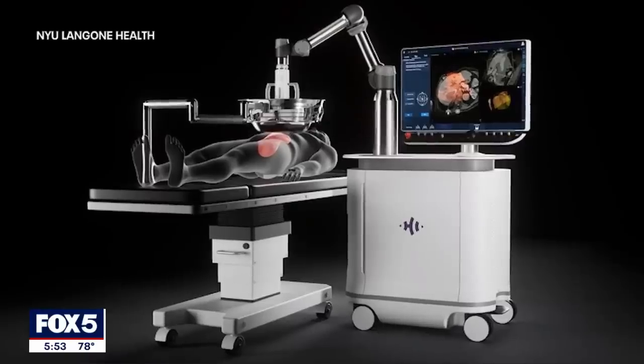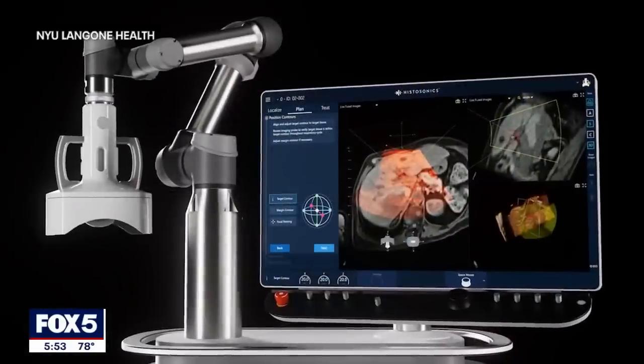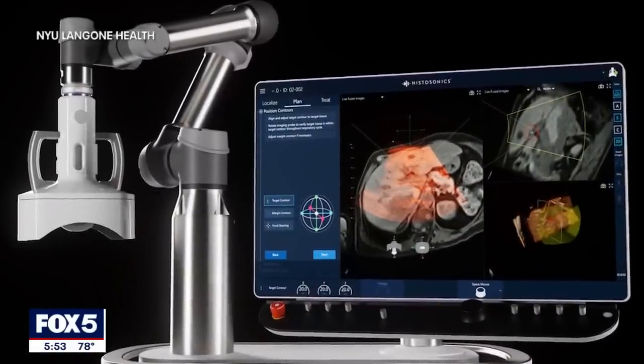What histotripsy is specifically is focused ultrasound that mechanically destroys the tissue. It doesn't use radiation. It doesn't use heat. What it does is the focused ultrasound creates tiny micro bubbles, and those oscillate really fast, which actually destroys the tissue. Dr. Hewitt says right now histotripsy is being used to target liver tumors and it's able to do that without damaging other tissue.